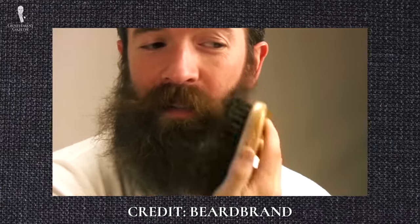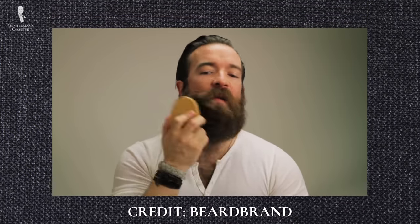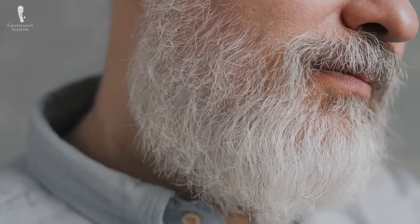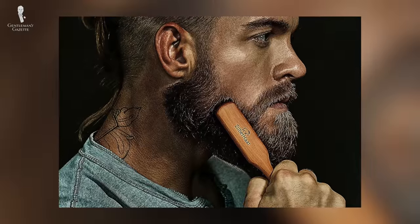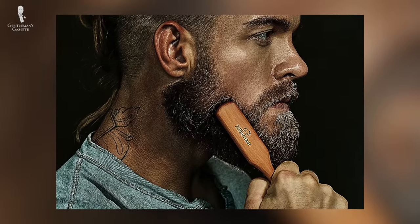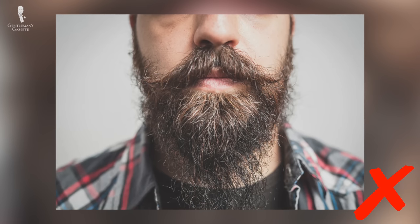Basically every type of beard will benefit from brushing, provided that it is long enough. Brushing redistributes natural oils evenly, reduces the formation of tangles, softens and volumizes your beard, and trains your beard by encouraging desired growth patterns. Note that short beards may require only a cursory brushing or no brushing at all, as excessive brushing could irritate your skin. It's even possible to overbrush long beards — a telltale sign is split ends. If your beard requires brushing, expect to do it at least daily, usually in the morning and possibly at night before bed.